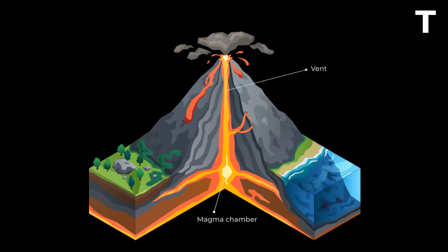The vent is the conduit that carries magma from the chamber to the surface. The crater or caldera is the opening on the surface where volcanic materials escape. The secondary volcanic vents can branch off from the main vent and give rise to smaller parasitic cones.